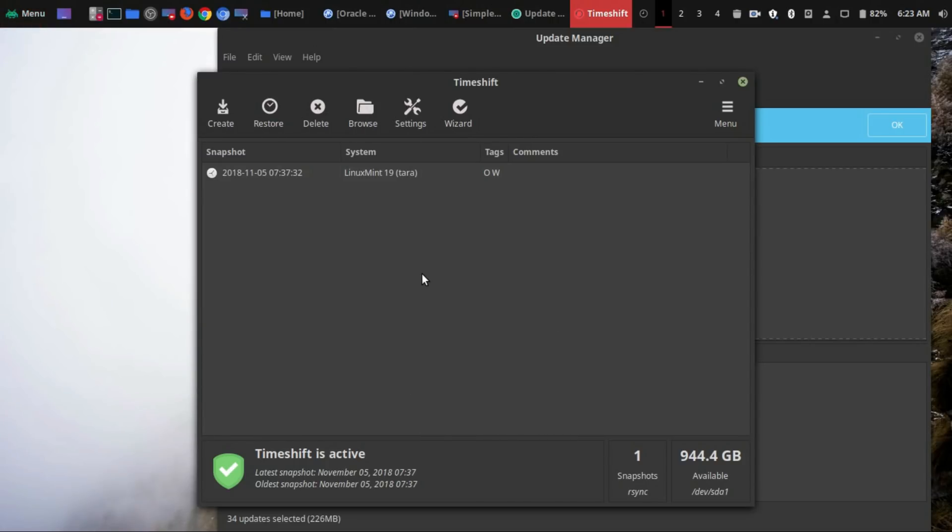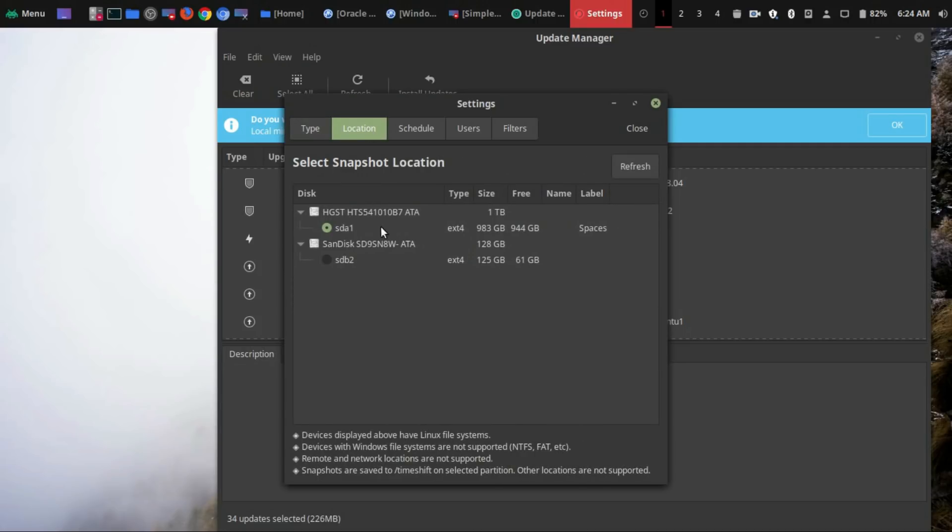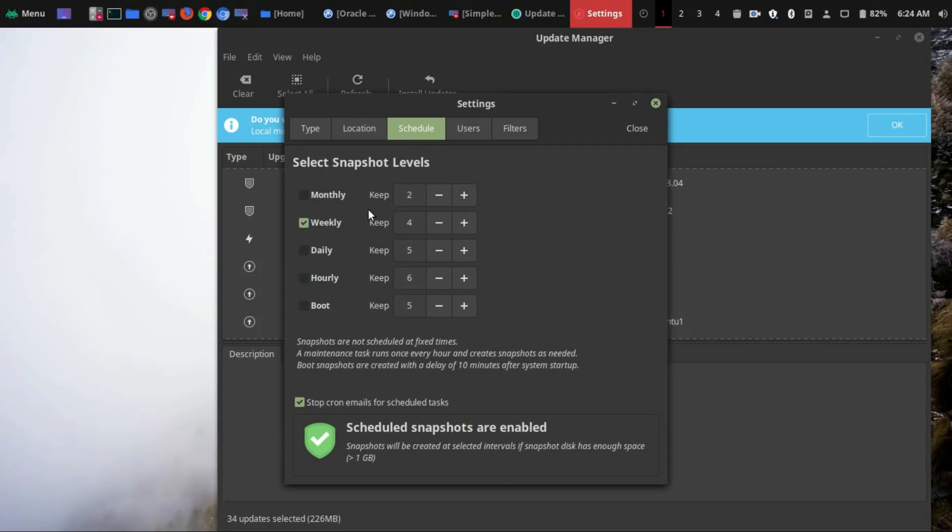This is super easy to set up. I've already removed my previous snapshots, but I'm going to show you how to set this up. Go to Settings — I would just leave it at rsync. Location allows you to choose where you want to save your snapshots, because they will take up space. I have two hard drives on my laptop, so I'm going to put it on the one with more space. Then you could choose a schedule: monthly, weekly, daily, hourly, or at boot. I prefer to do weekly. You could choose how many snapshots you want to keep, but just realize that it does take up space — for me, each snapshot takes up around 13 gigs.